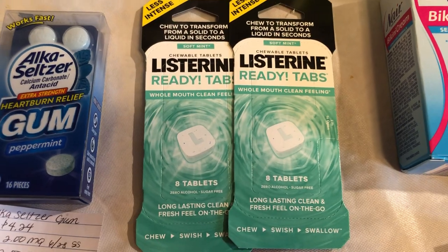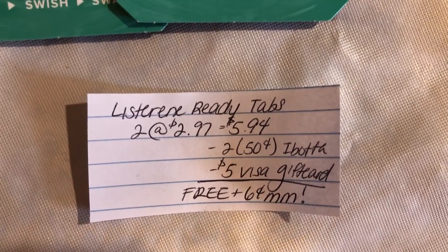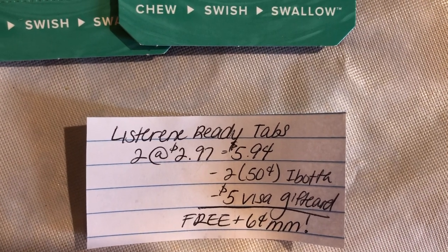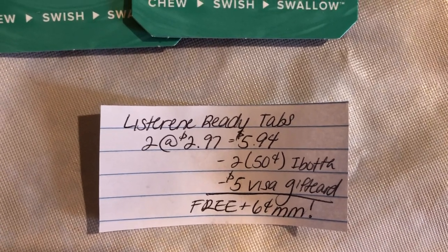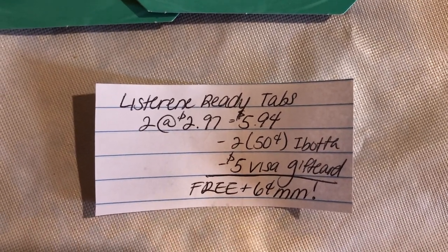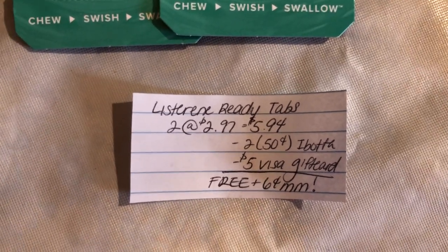The last and final deal is on the Listerine Ready Tabs. They're $2.97 each, and two of them totals to $5.94. The Ibotta app is giving $0.50 back on each one, so that takes off $1. And there's a $5 Visa gift card for purchasing two of these — I'll leave the link to that offer down in the description box; you just have to submit your receipt. Making it free plus a 6-cent money maker. There are coupons out there, but we've used all of ours — if you guys have done this promotion with the coupons, let us know if it works in the comments down below.